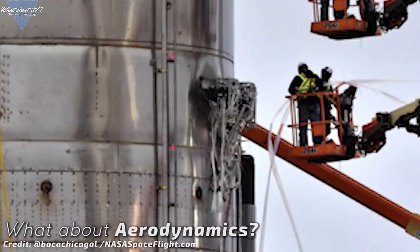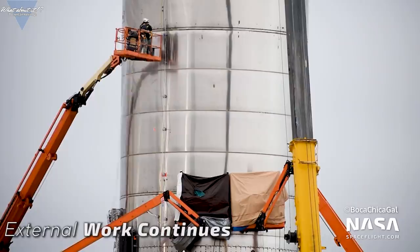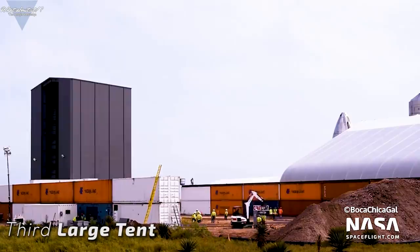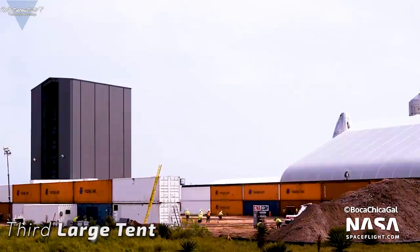Overall progress is still lightning fast and SpaceX is pulling 4 shifts around the clock to keep the progress at this high level. If any of the workers are watching this, tell your colleagues that we all very much appreciate the dedication with which you and your team are working on these prototypes — at day, at night, in the rain and in the storm. Thank you! You rock! A new container-protected area is being prepared right now, most likely for concrete pouring work. If SpaceX wants to construct two prototypes at the same time, more workspace is constantly needed.